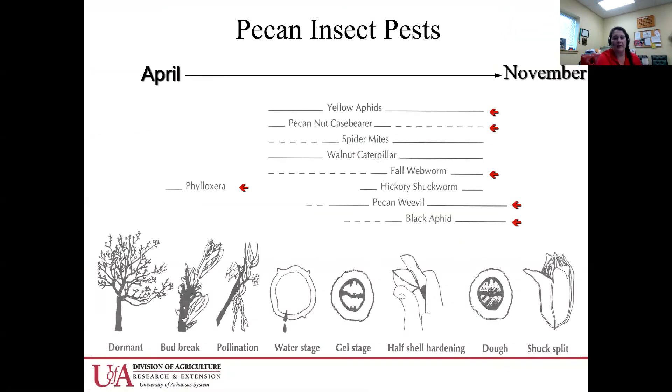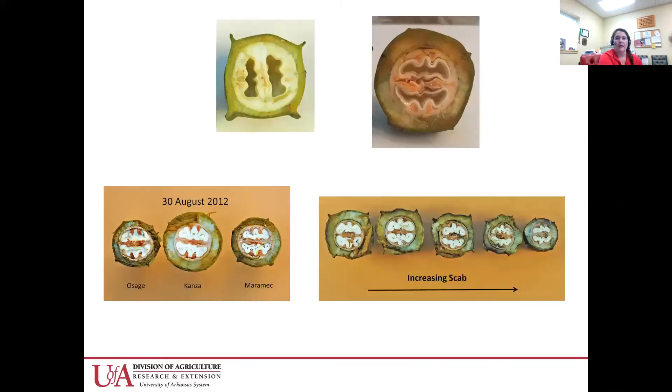Just a reminder that we have to protect pecans for a very long period of time — they're out there exposed for eight or nine months. And I always like to remind everybody that scab is our number one threat to pecan quality. This shows the effect it has on kernel fill and nut sizing. It's very important to spray for pecan scab in Arkansas.